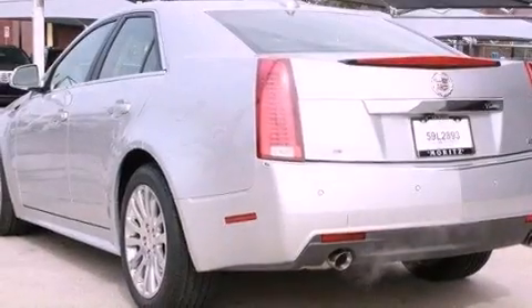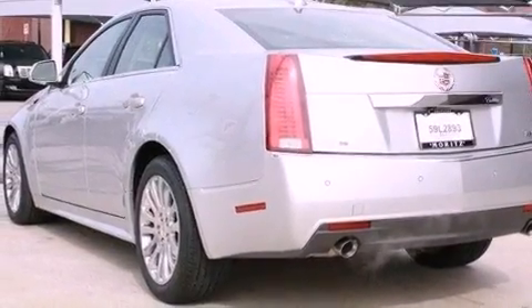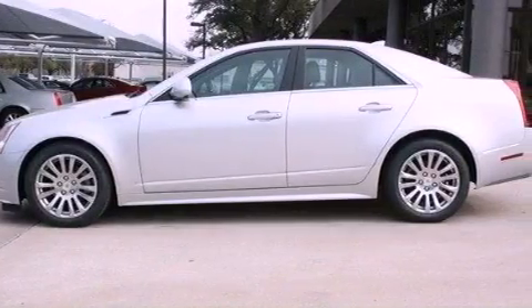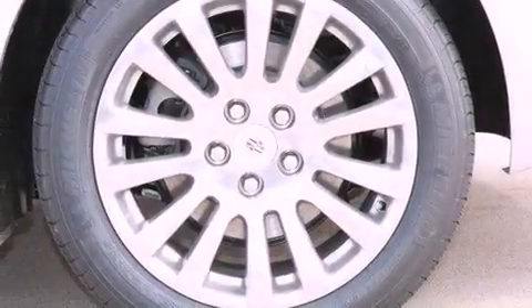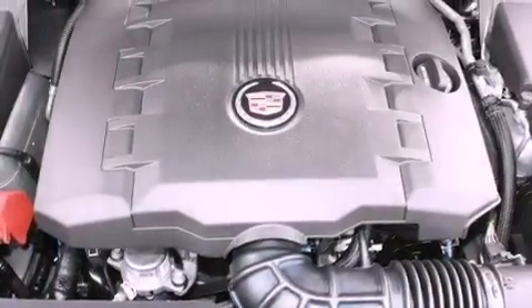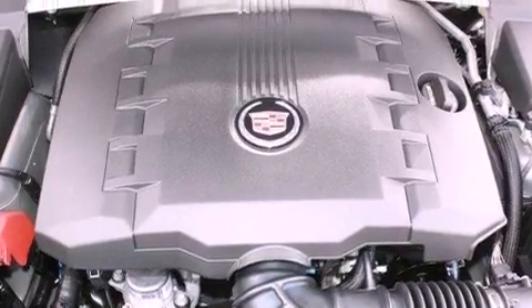The following features are also included: a power driver's seat, Bluetooth cell phone integration, cruise control, interior wood trim accents, variable valve timing, an illuminated passenger side vanity mirror, fog lamps, traction control, steering wheel mounted controls, and aluminum wheels.